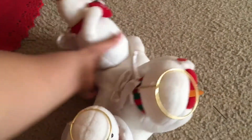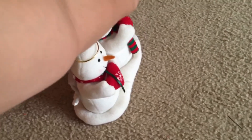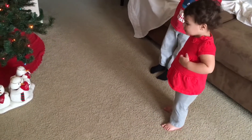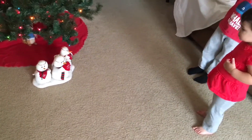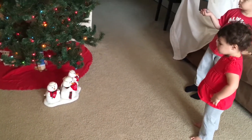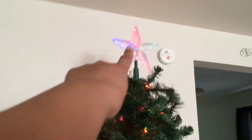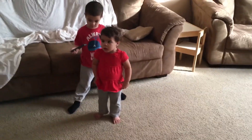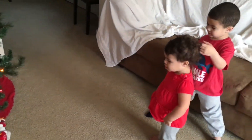Right now the ornaments aren't even on yet. Avery, look at this — this used to be mommy's mom's, this used to be your grandma's. It's a snowman! Phoenix, what is this up here? It's a star — good job! How many snowmen are there, Phoenix? One, two, three — good job!